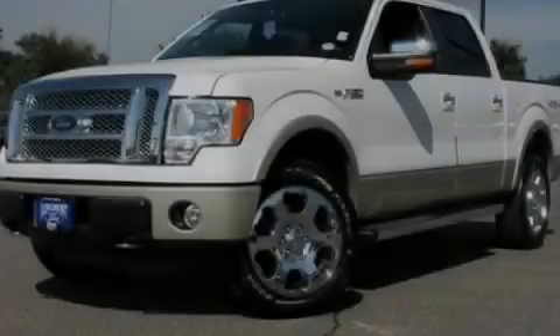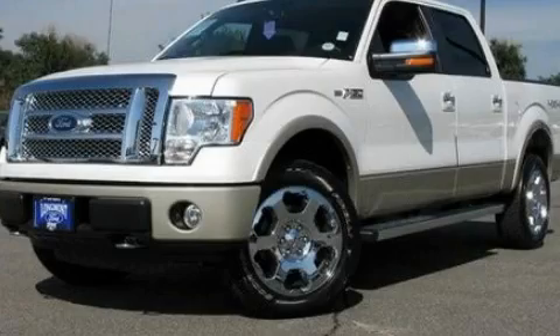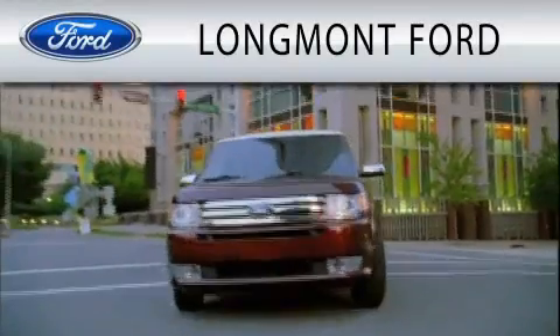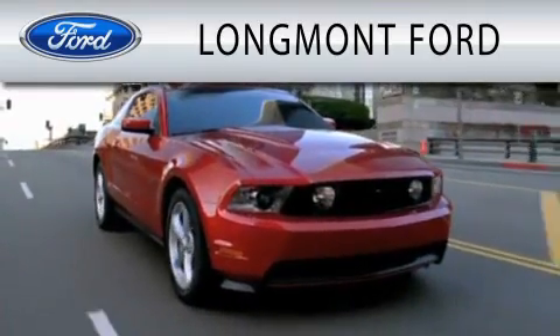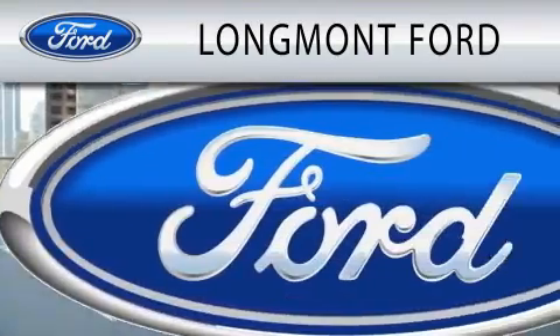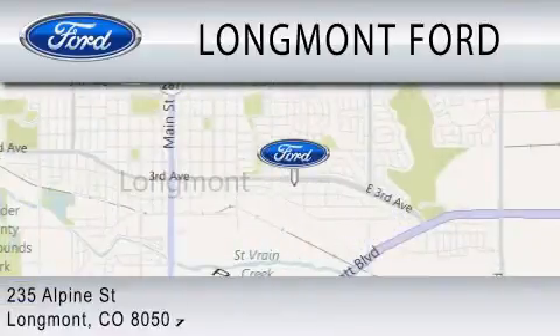Call or visit us right now and arrange your test drive today. Longmont Ford is dedicated to doing everything possible to ensure that the experience you have selecting your next vehicle is as pleasant as possible. We're located at 235 Alpine Street in Longmont.